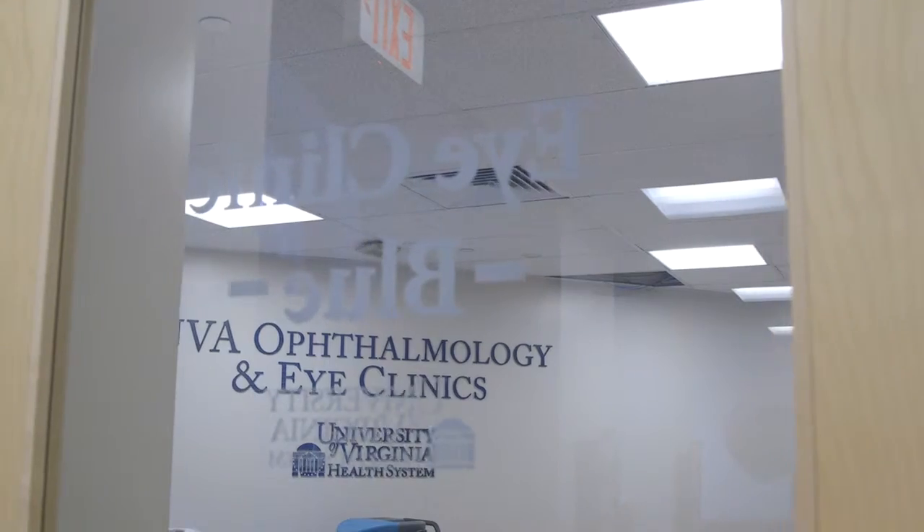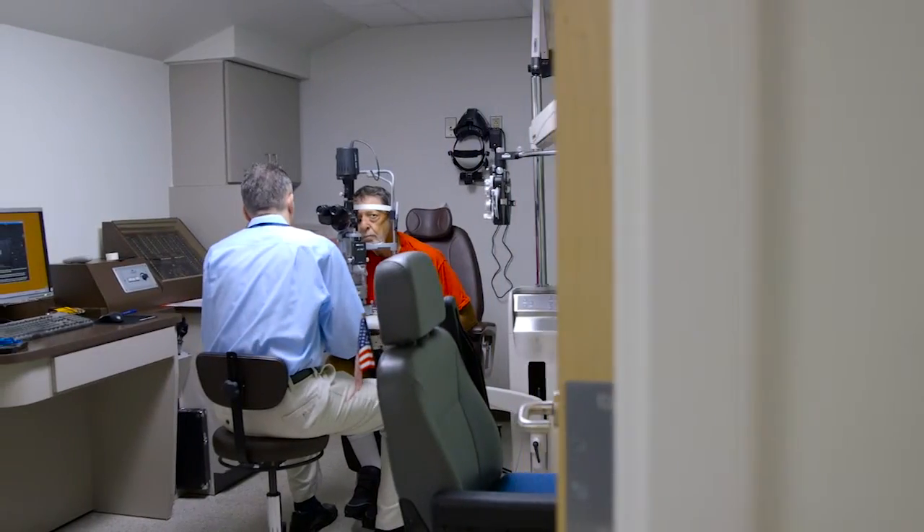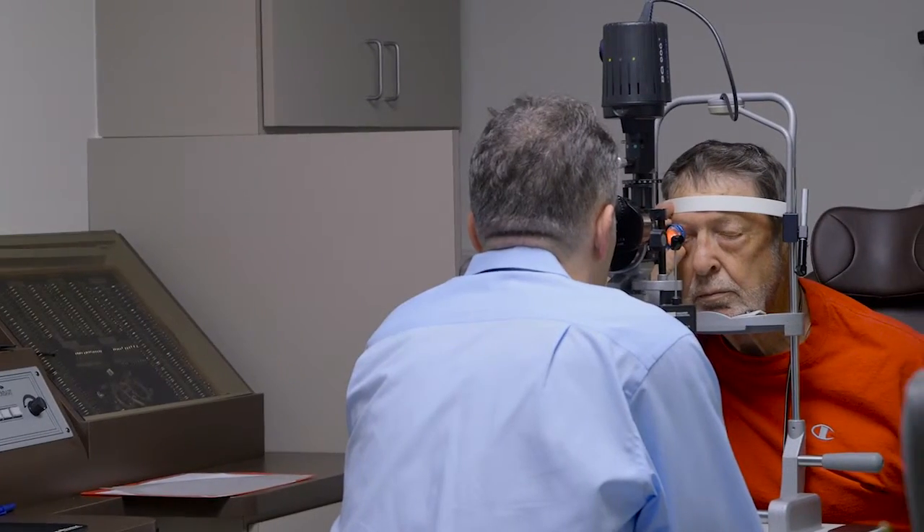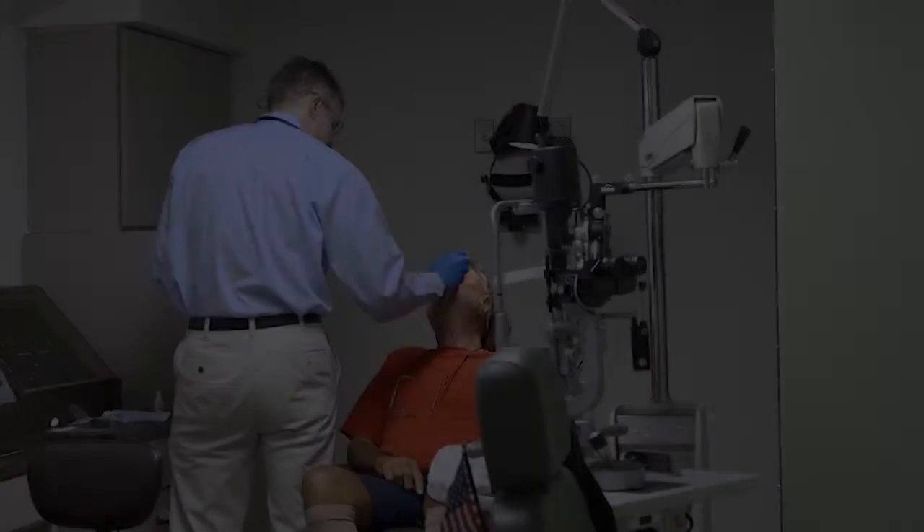For my diabetic retinopathy patients, unfortunately those that have lost significant and severe vision, I really don't have many good tools to treat them. I have the equivalent of a hammer and a saw.